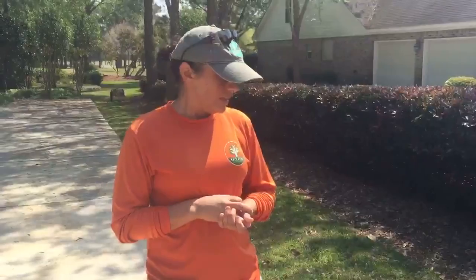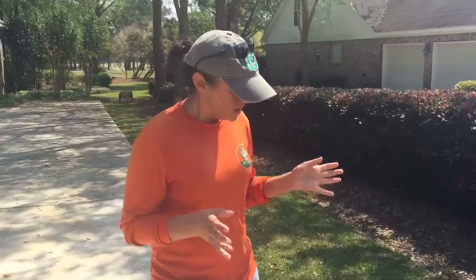Hey everybody, this is Sid Sexton with Sexton Lawn and Landscape, and I am with Robin Sparks, our lawn care manager. She's got a message for us about mole crickets. So Robin, what's up? We're already seeing lots and lots of mole cricket activity this year, a little bit earlier than we would normally see it. I have a feeling it's going to be a pretty bad year for mole crickets.